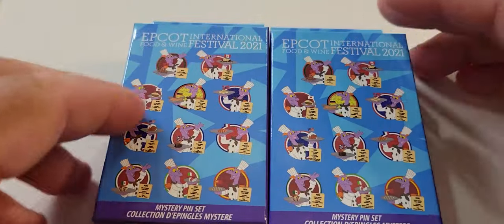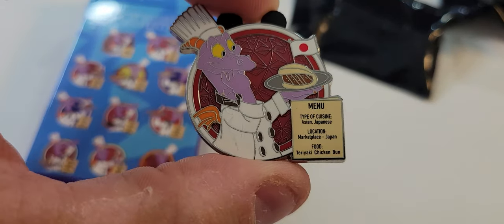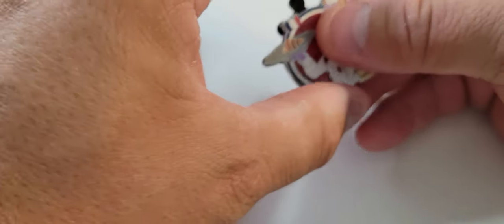Let's get these two boxes open and see what pins we have. The first pin in this series is Japan. The type of cuisine is Asian Japanese, the location is the Marketplace in Japan, and the food is a teriyaki chicken bun. The pin trading database number for this pin is 424794. So there is our first pin — it's Chef Figment in Japan.